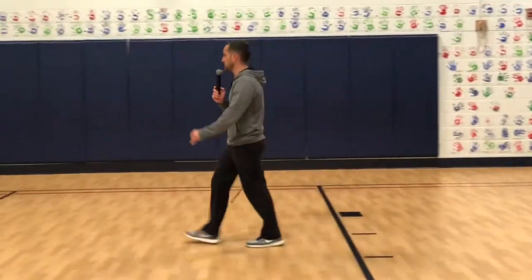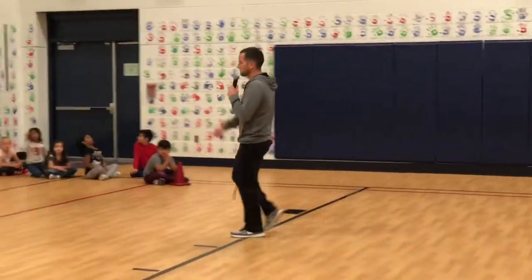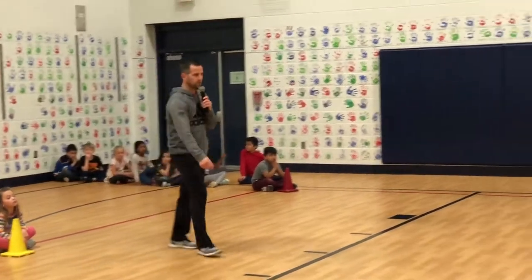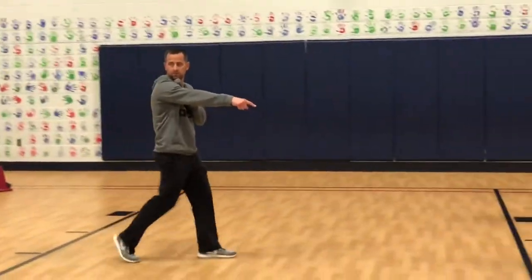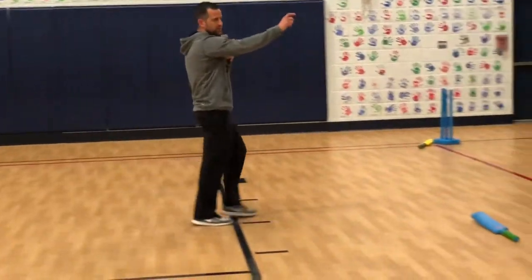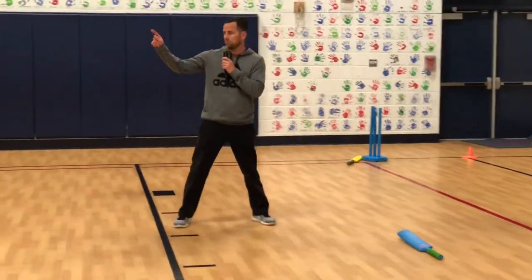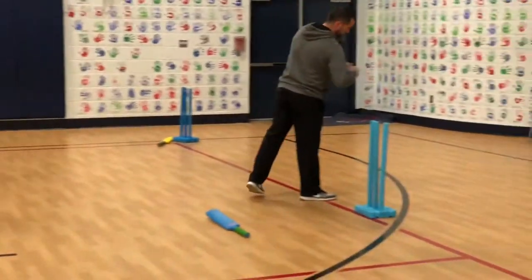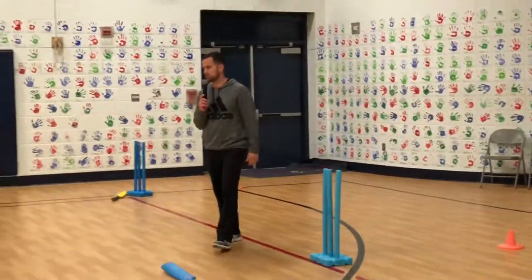So let me tell you again: you will wait in line for your turn. You are the bowler, the batter, and the keeper. Everyone say: bowl, bat, keeper. And you will take turns.